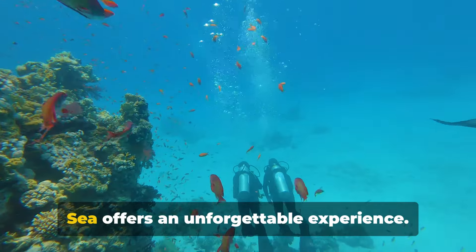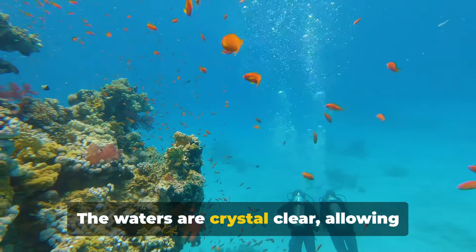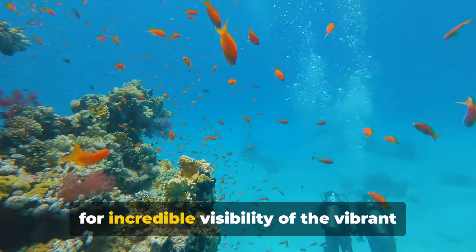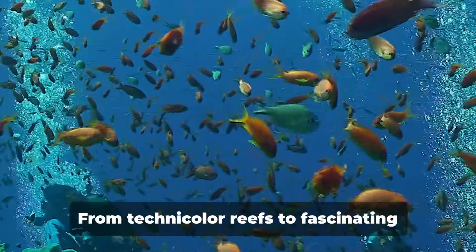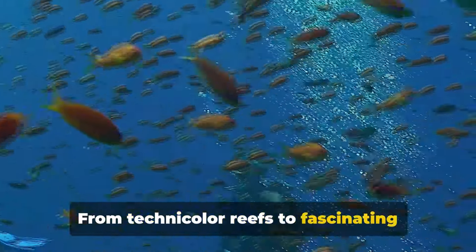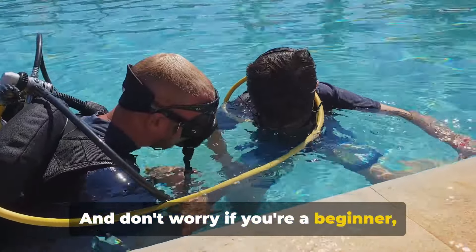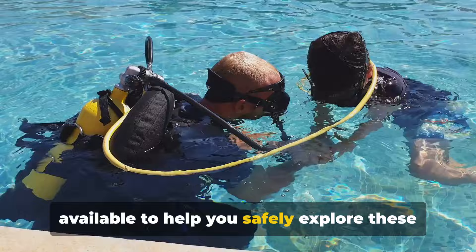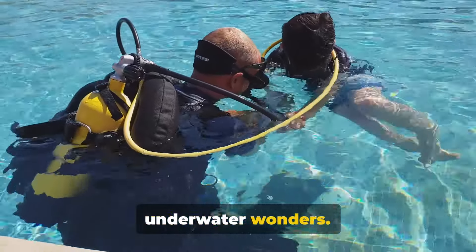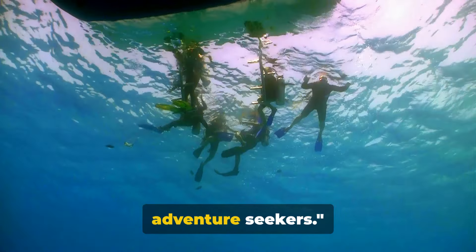For the adventurous, diving in the Red Sea offers an unforgettable experience. The waters are crystal clear, allowing for incredible visibility of the vibrant marine life that calls this sea home. From technicolor reefs to fascinating shipwrecks, every dive is a new discovery. And don't worry if you're a beginner — there are plenty of diving courses available to help you safely explore these underwater wonders. Diving in the Red Sea is a must-do for adventure seekers.